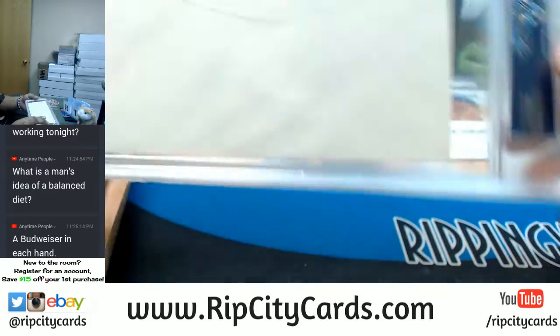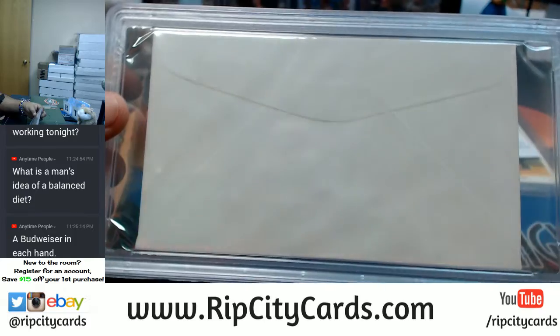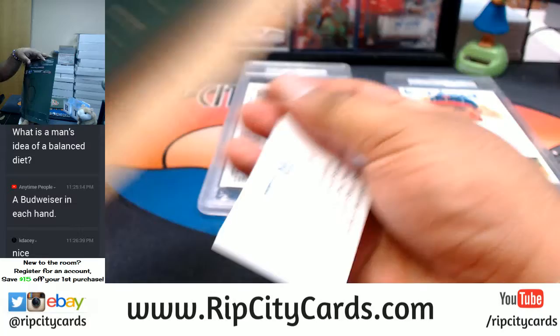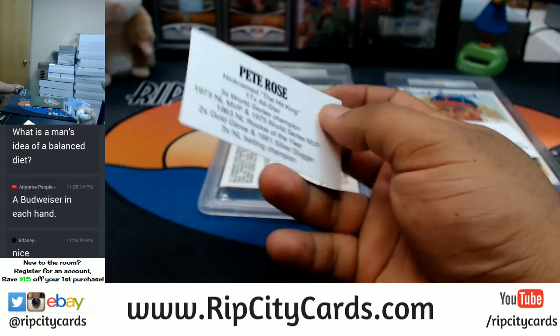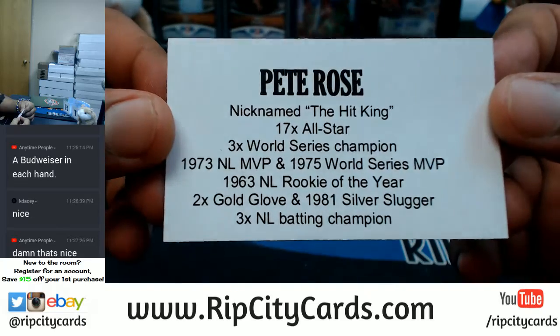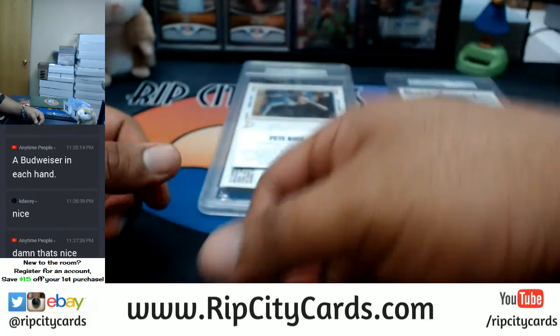It's pretty cool. I wonder what's inside it — probably a bet or something. The Hit King right there. Very nice.